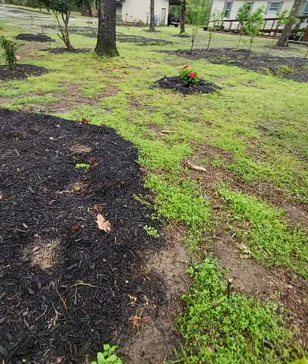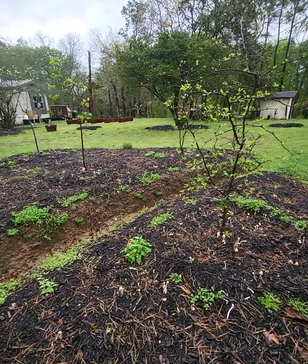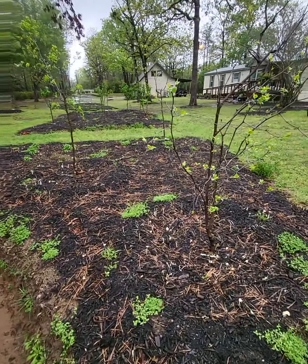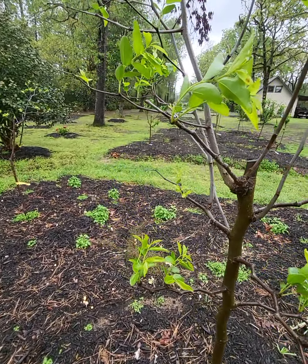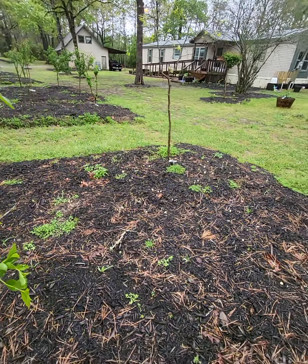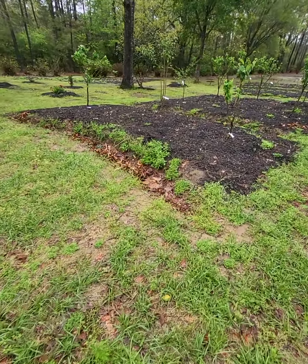All the jujubes are coming up — all of them survived the freezes. They're pretty hardy plants, so that's to be expected. I think that one in the middle is already producing flower buds. Five different varieties so far here, and more are coming because I love jujubes. They tend to taste different from one another.